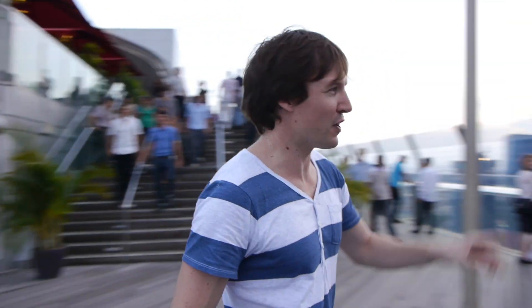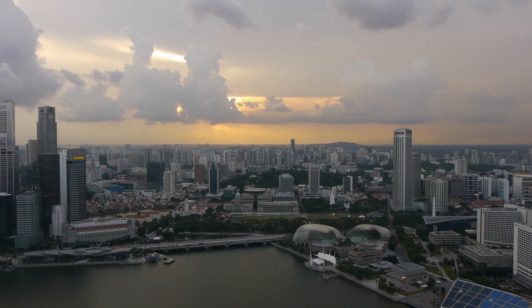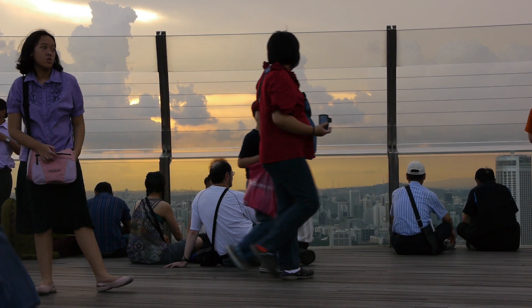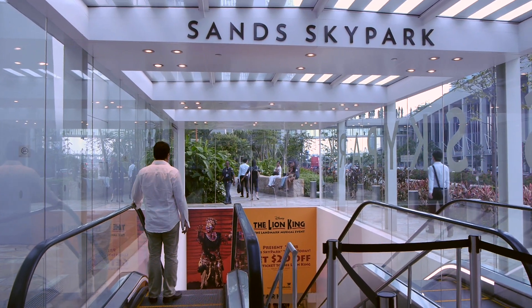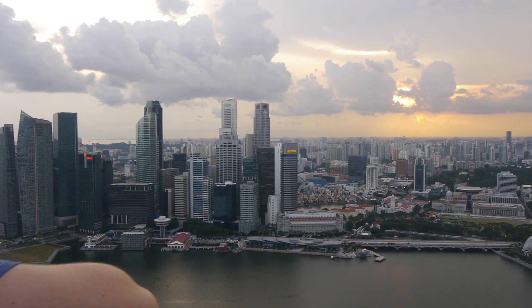Hi everyone, we're at the Sky Park of the Marina Bay Sands Hotel — a great place to come if you want a 360 view of Singapore and a beautiful view of Marina Bay. It costs $20 to go up to the Sky Park and you can get your tickets from the bottom of the Marina Bay Sands Hotel and take the elevator all the way up to level 56, where you get this pretty awesome view.